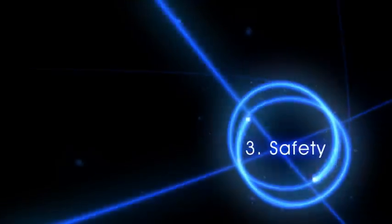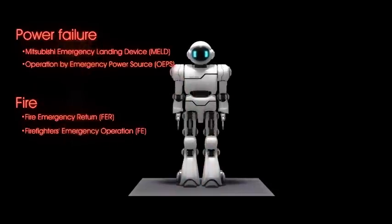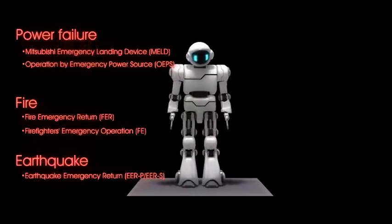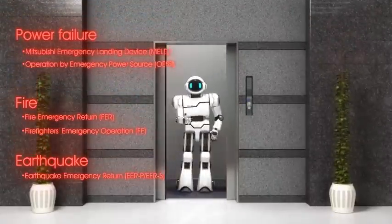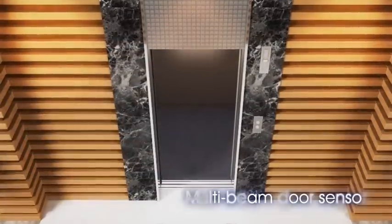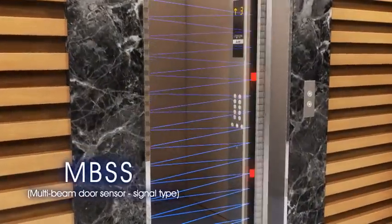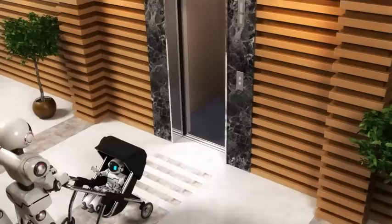Safe and reliable. Nixi's MR is equipped with various safety features including emergency operations in case of a power failure, fire, or earthquake. In addition to the conventional multi-beam door sensor, we added the signal type MBSS and 3D hall motion sensor, HMS.